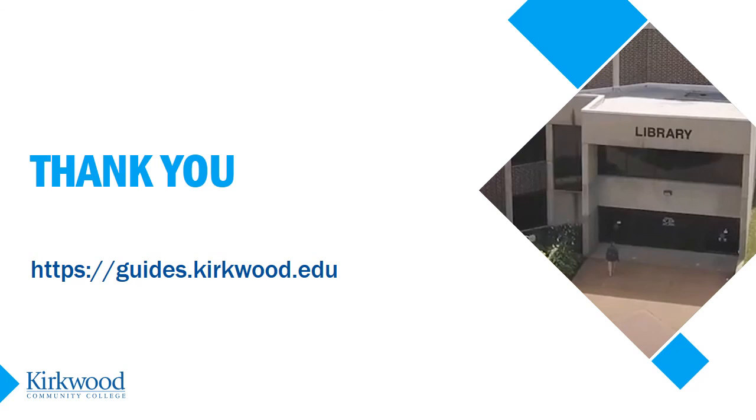Thank you for visiting the virtual library and good luck with your research. If you could use some help with your research, just contact a librarian through the library website, where you can chat, text, or email us.